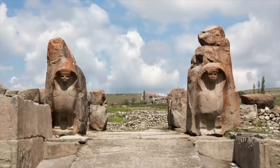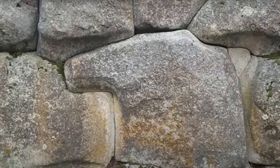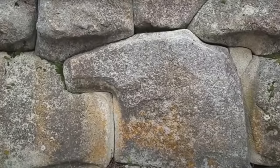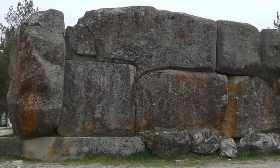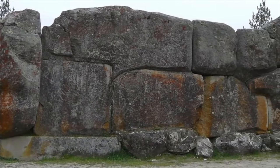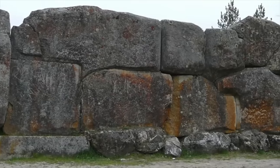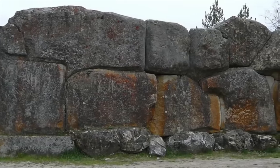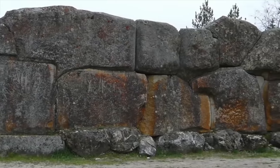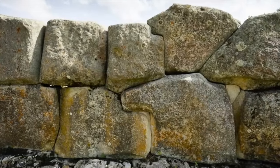Everything we've seen so far is pretty incredible stuff, but nothing compares to the size, scale, and complexity of Alakahoyuk's boundary wall. We can see huge megalithic blocks of stone, precisely joined together in a way that's reminiscent of, or even better than, what we see in places like Sacsayhuaman and Cusco in Peru.